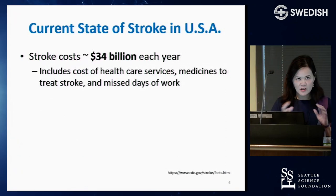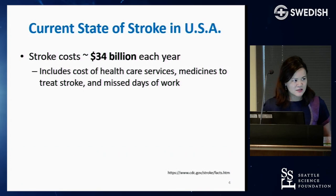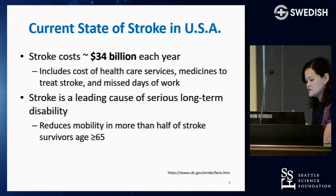It's also very costly — about $34 billion a year in the United States — including medical treatments, healthcare services, and missed days of work. Stroke is a leading cause of serious long-term disability, reducing mobility in more than half of stroke survivors age 65 and above.